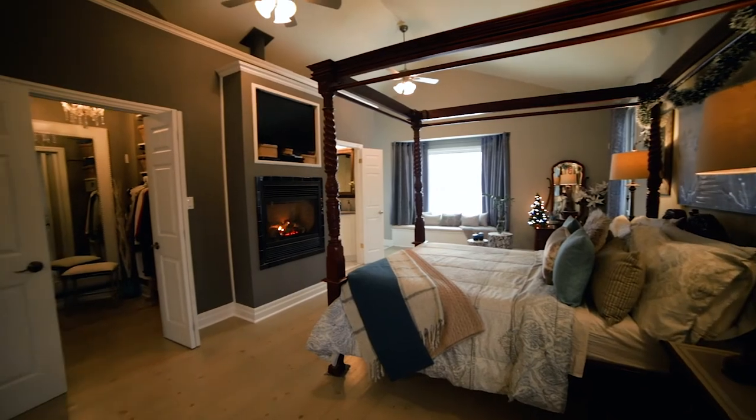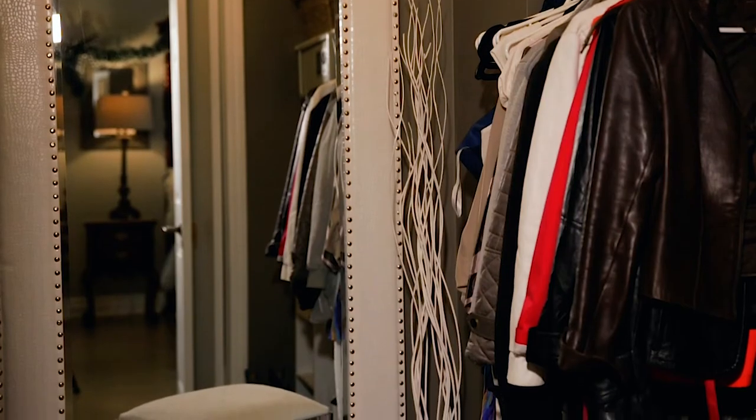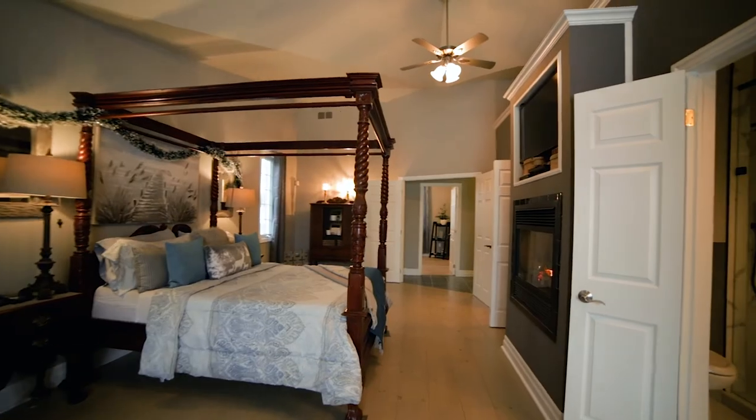And a completely redesigned kitchen with custom cabinets, quartz countertops, and an open wall to keep everyone in the family in the conversation.